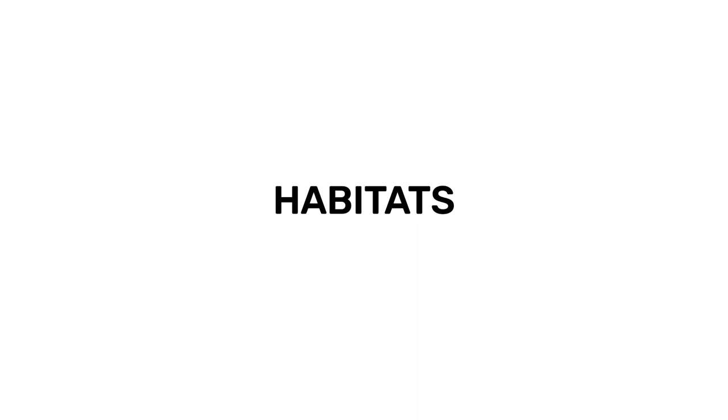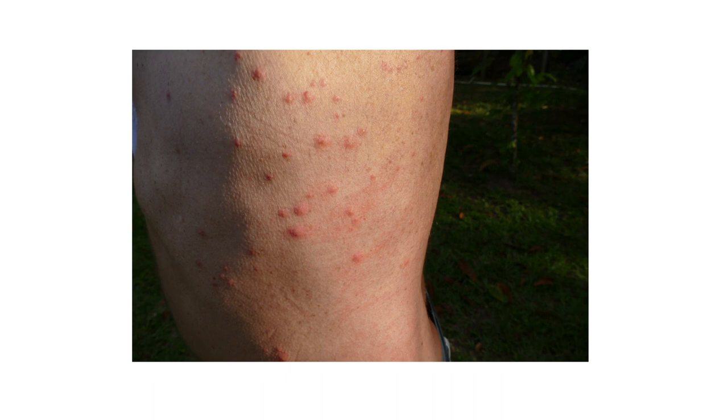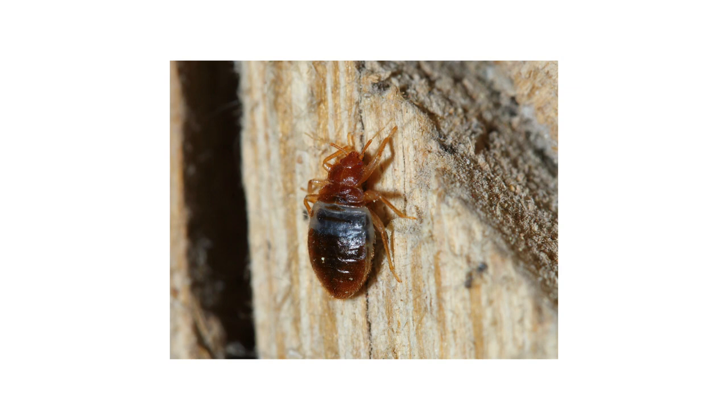Though most people will be unable to tell bed bugs and bat bugs apart by looks alone, it's easier to differentiate between the two by observing their different habits and habitats. Bed bugs and bat bugs both feed on blood from warm-blooded animals. While bed bugs prefer to feed on humans, bat bugs will prefer to feed on bats whenever possible. They will feed on other animals if they need to, but bat bugs will not be able to reproduce without bats.